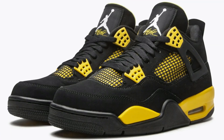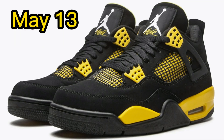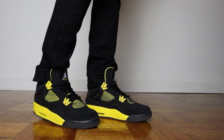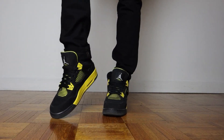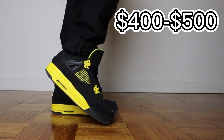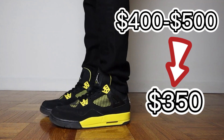Next on my list will be the Thunder Force Jordan 4s, which we have not seen since 2006. They are releasing May 13th for $210 retail. The Thunder Force comes with a black nubuck upper with yellow detailing on the midsoles, side panels, and wingtip eyelets. This will definitely be a contender for sneaker of the year. My prediction is that they will resell for $400 to $500 when early pairs first get into the public's hands, but closer to release date they will probably drop down to around the $350 range — still really good profit margins.